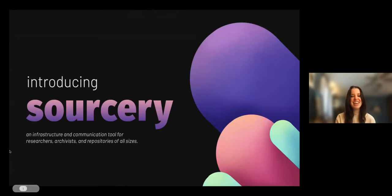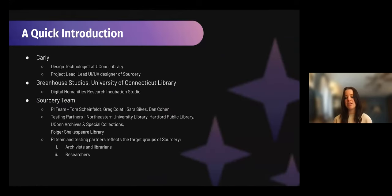Thanks so much, Guy, for the kind introduction. I'm really looking forward to being here with all of you today. So I'm going to go ahead and share my screen. Today I'm here to chat with you all about Sorcery, which we're seeing as an infrastructural and communication tool for researchers, archivists, and repositories of all sizes. I'd like to start with a quick introduction — I'll talk about myself a little bit, where I get to work, and then Sorcery and the team that I get to work with as well.